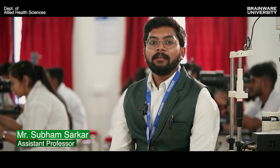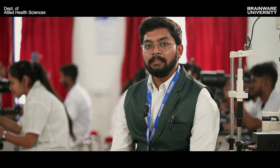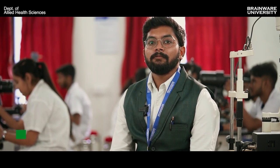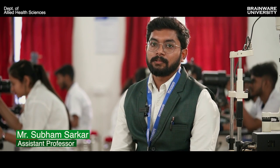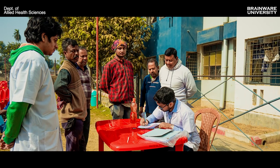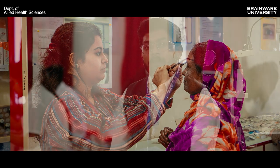In Brainware University, we are running a Brainware Diagnostic Centre where, in the optometric clinic, we provide comprehensive eye checkups for people from different communities at a subsidised rate with well-equipped instruments. Apart from this, we have specialty clinics like contact lens clinic, low vision specialty clinic and orthoptics clinic, where different problems can be diagnosed and treated eventually.